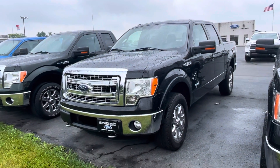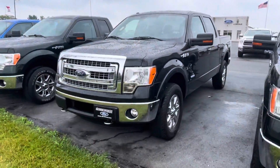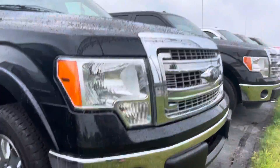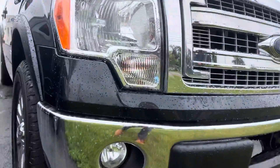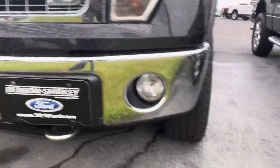Good morning, hey, Tanner here with Daryl Shirky Ford. We have our 2013 Ford F-150, just gonna do a quick walk around of it. Up front, it is wet but seems to be pretty darn clean.